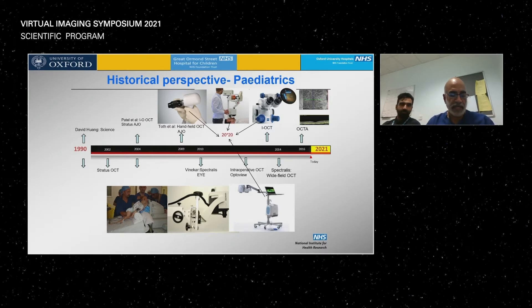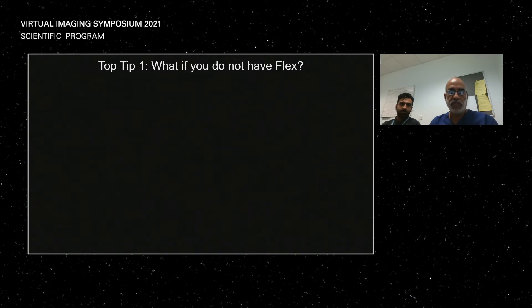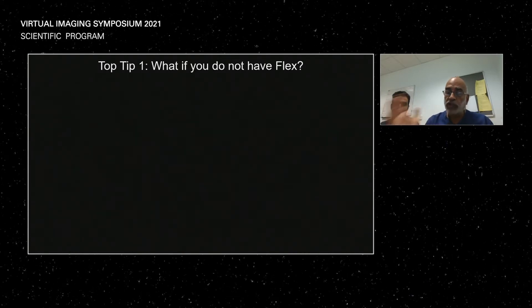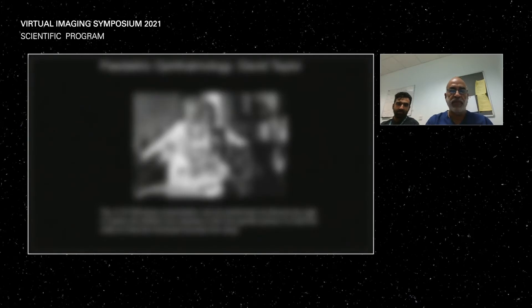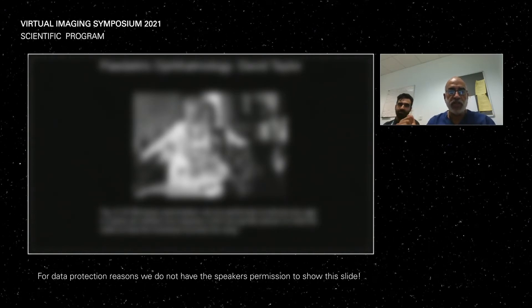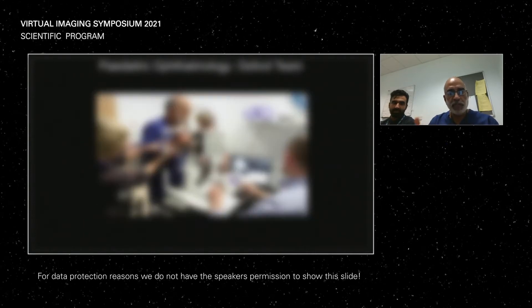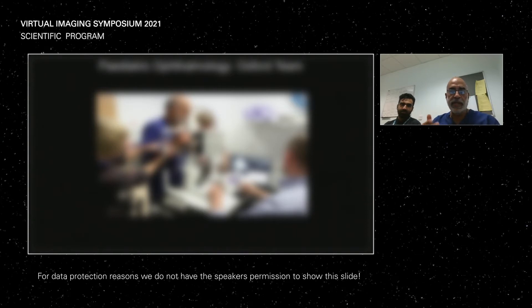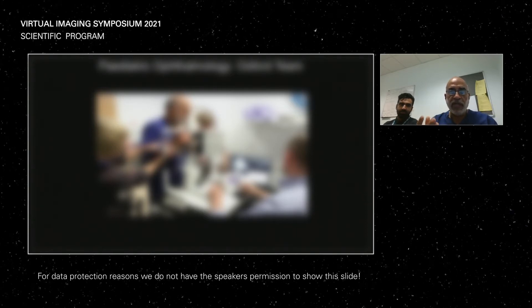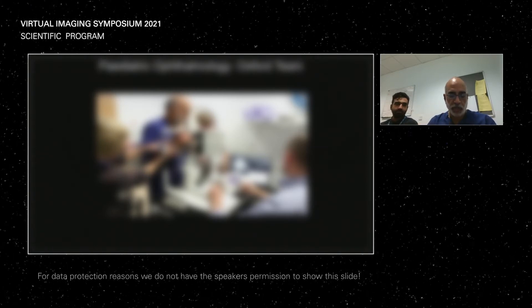The first tip: what do you do if you don't have a Flex in your department? Can you still use the Heidelberg system for pediatric OCT? The answer is most definitely yes. In David Taylor's book on pediatric ophthalmology, you can see a nurse holding a baby up to a slit lamp for anterior segment examination. We took inspiration from this to do the same thing in front of the Flex. If you can get the eye aligned even for a momentary second using the line scan protocol, you can acquire useful OCT information.